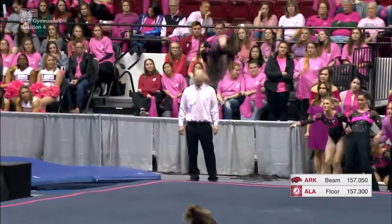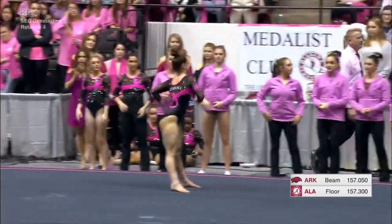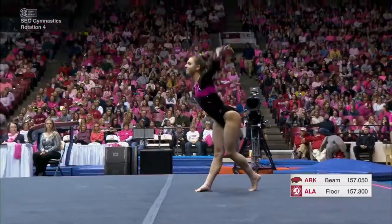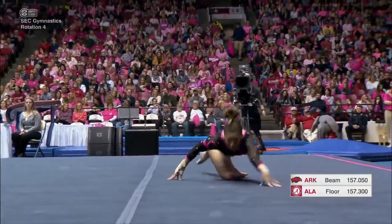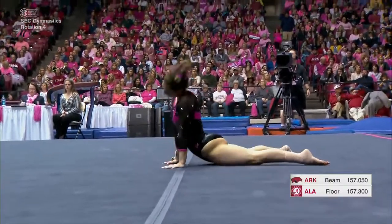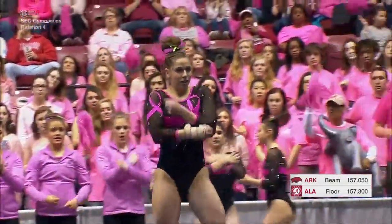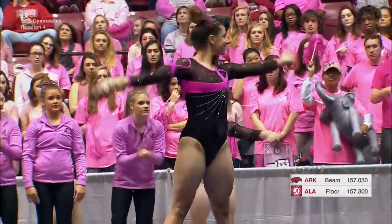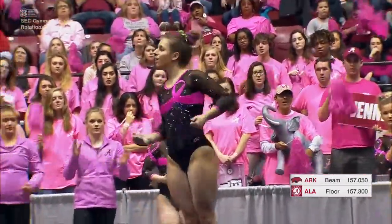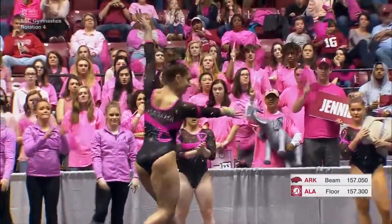Going in for her second pass — double tuck, chest down there. She managed to stay on her feet, which is important. The competition is close, and any little thing you can do to save yourself from deductions matters. If she had put her hands down, that would have been a five-tenth deduction, but because she was able to save it, it'll be less.